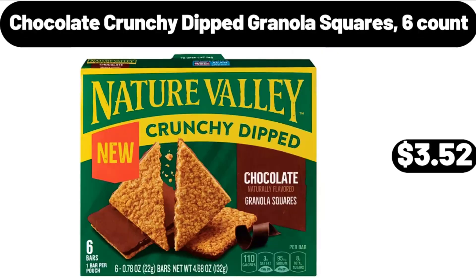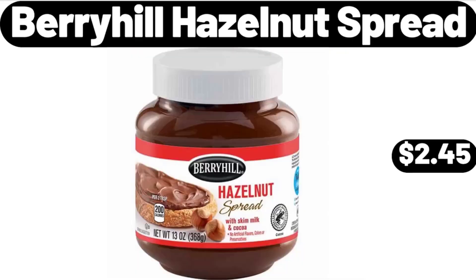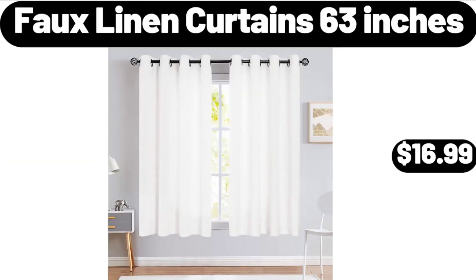Chocolate crunchy dipped granola squares, six count, $3.52. Tiered serving stand and platters set $12.99, Barry Hill hazelnut spread $2.45. Luxury towel warmer bucket for bathroom $69.99, full linen curtains 63 inches $16.99.